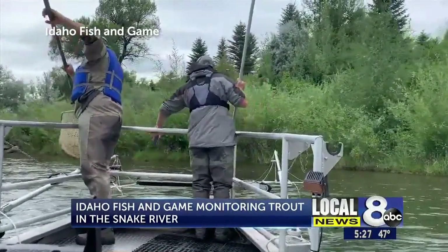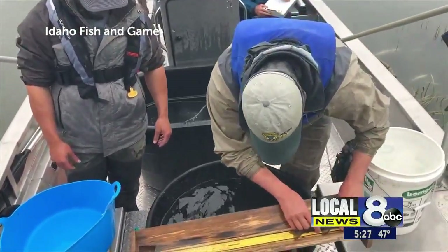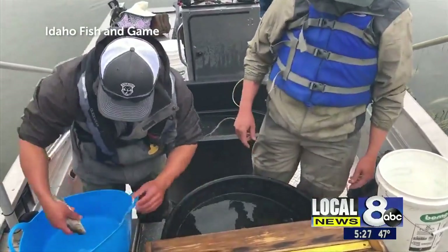The fish are weighed and tagged with a unique identification number and a phone number. The fish are carrying around a phone number for anglers to call when they catch them.